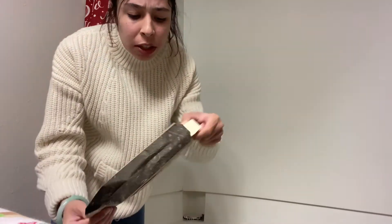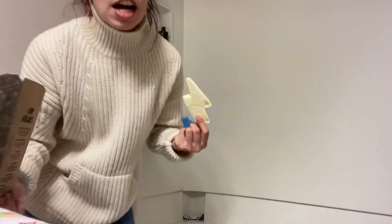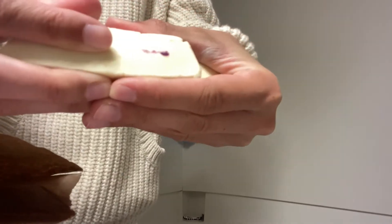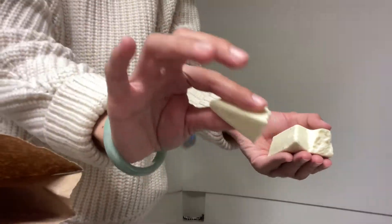Today I'm going to be using a Lush bubble bar. I think this is a new scent they had this year — sorry the camera's so low, I have to bend down. It looks like a lightning bolt. I always get a bubble bar because you can break it up and use a little bit at a time, rather than a bath bomb which is a one-time use. I'm just going to break the tip off and use this much.